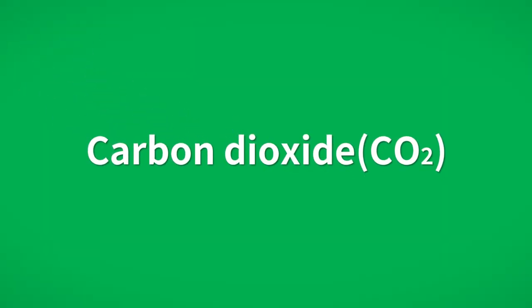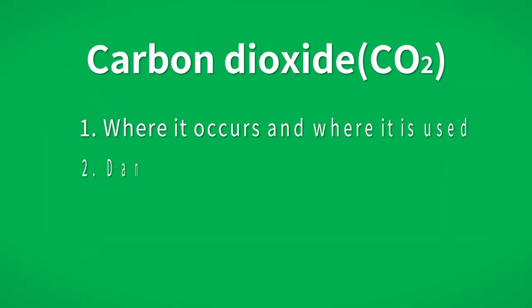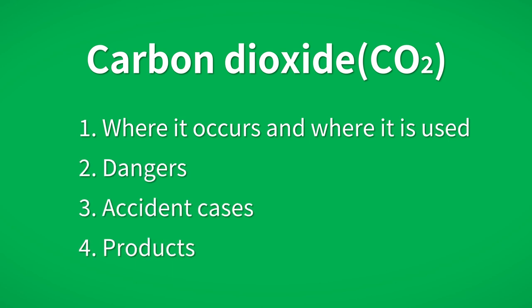Hello, this is Riken Keiki. Riken Keiki has been a specialist manufacturer of gas detectors for more than 80 years. In this article, we will discuss carbon dioxide and its dangers.